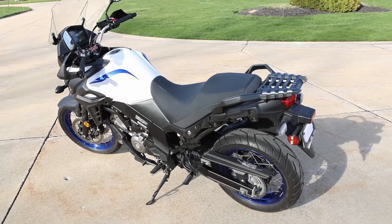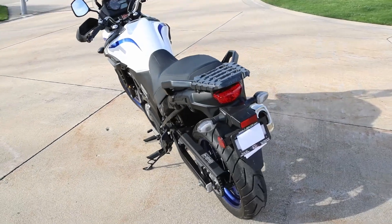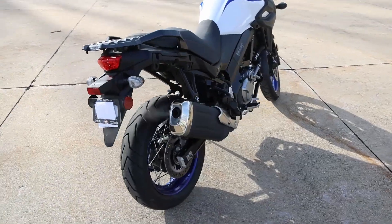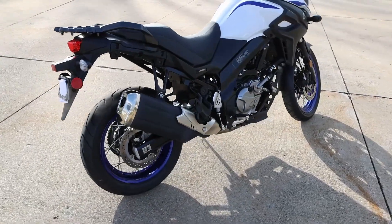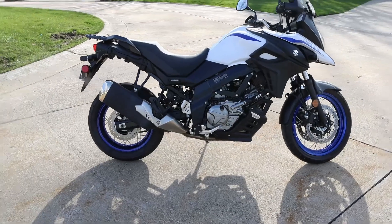So if you're interested, give me a call. I will reply to any emails you put into Cycle Trader. I appreciate you looking at my bike — thank you very much.